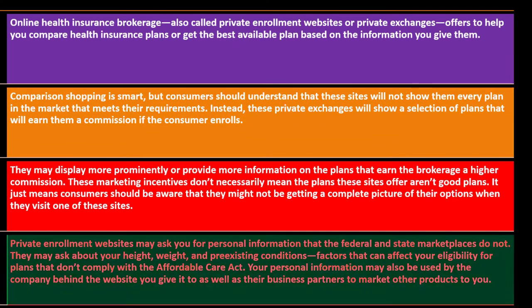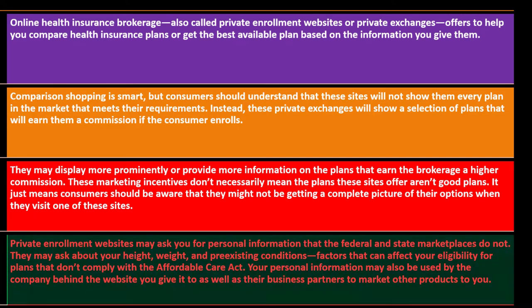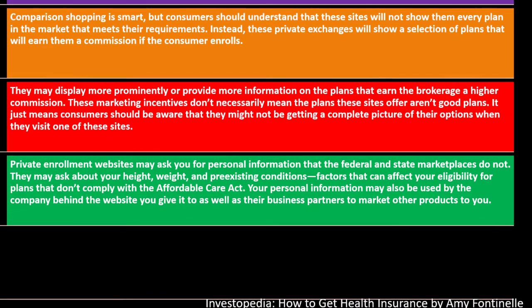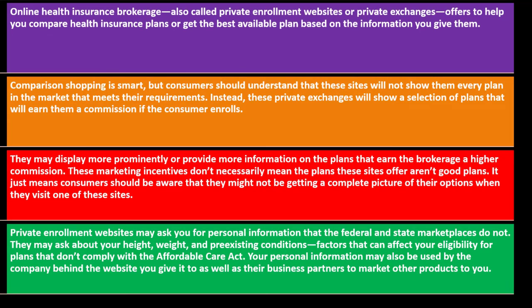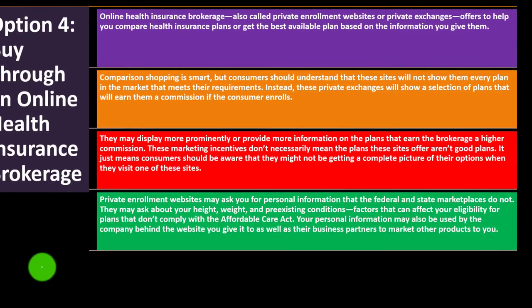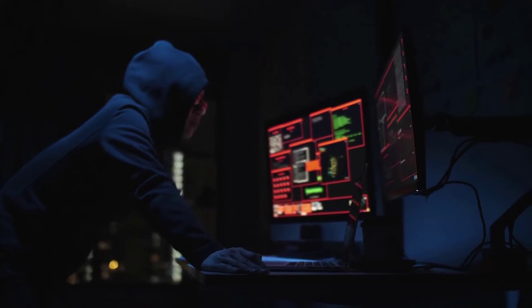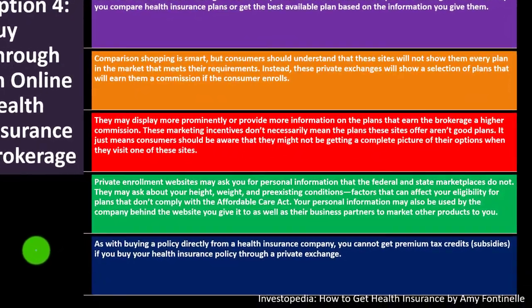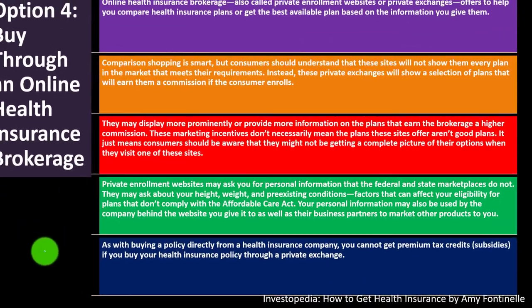Private enrollment websites may ask for personal information that federal and state marketplaces do not—such as height, weight, and pre-existing conditions—which can affect eligibility for non-ACA-compliant plans. Your personal information may also be used by the company and its business partners to market other products to you. As with buying directly from an insurer, you cannot get premium tax credits or subsidies if you buy through a private exchange.